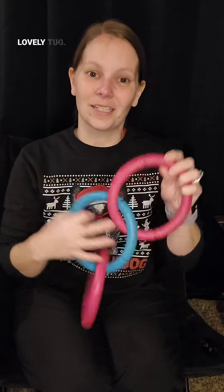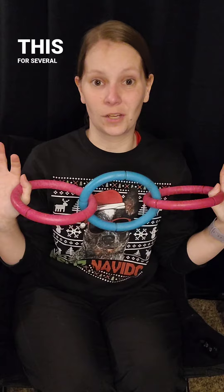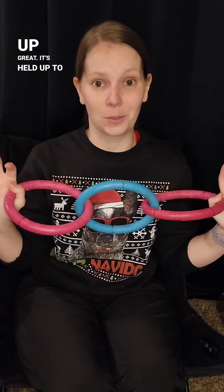For number seven, JW Pets. This lovely rubber tug. I've had this for several years. It's held up great. It's held up to a lot of tug games.